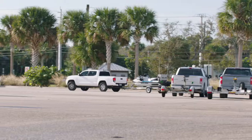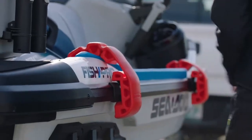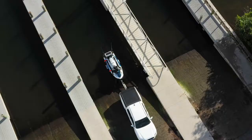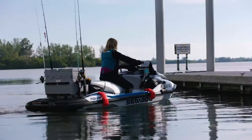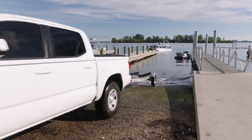I fish alone a lot, so launching by myself needs to be easy. I snap on the fenders, back her in, and tie her to the dock quickly with the new speed ties, so I can park my truck and get going.